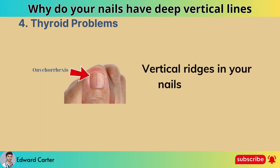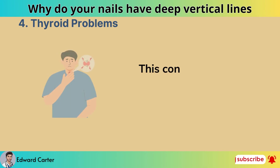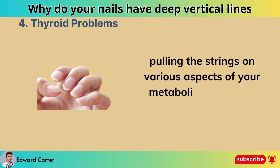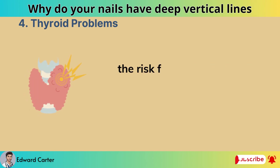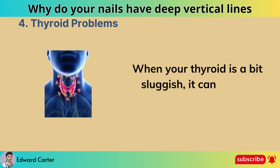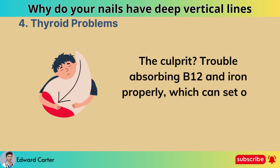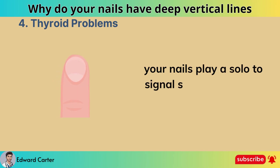Thyroid problems. Vertical ridges in your nails, known as onychorrhexis, can indicate more than just a cosmetic concern. This condition is closely connected to an underactive thyroid. Research published in the journal Thyroid in 2020 covered some of the risk factors and effects of hypothyroidism. When your thyroid is a bit sluggish, it can lead to those frustrating ridges, making your nails more prone to brittleness and breakage — caused by trouble absorbing B12 and iron properly, which can set off anemia in your body.